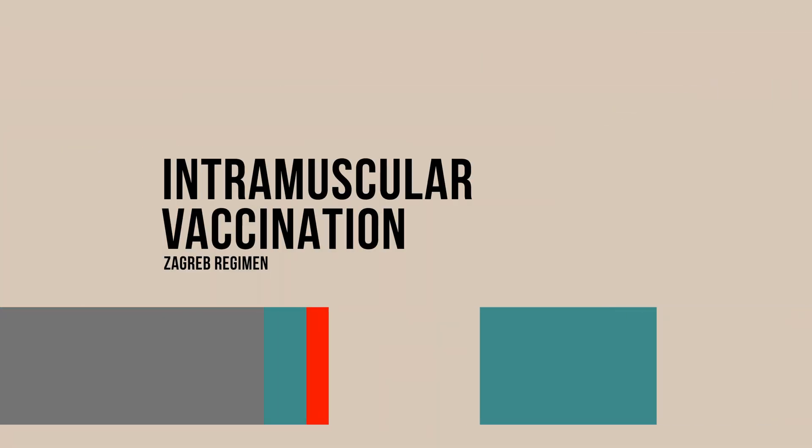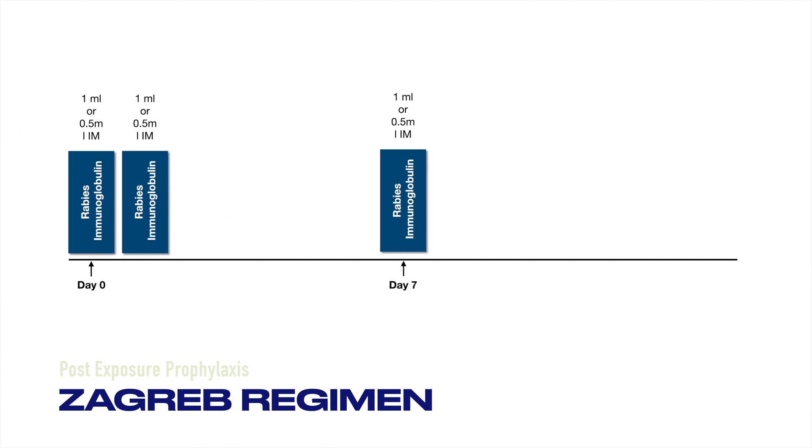The Zagreb regimen of intramuscular vaccination involves four doses. On day zero, two doses are given, followed by one dose on day seven and one dose on day 21.